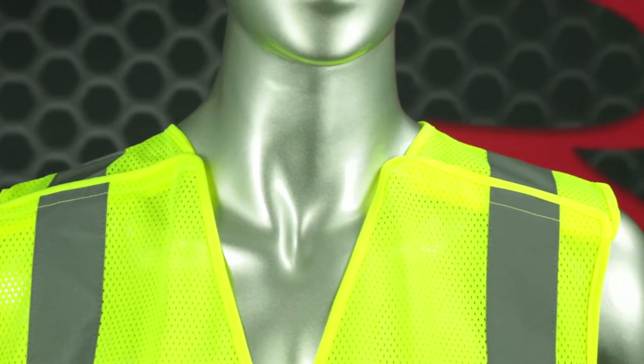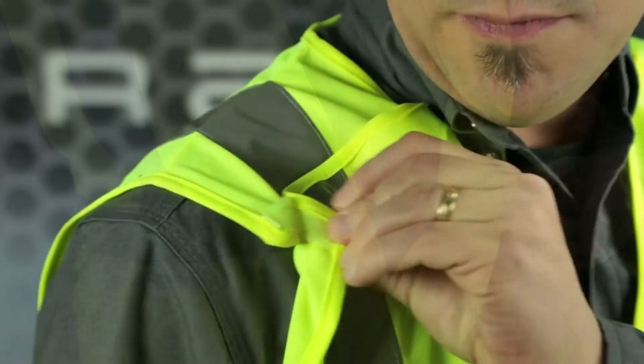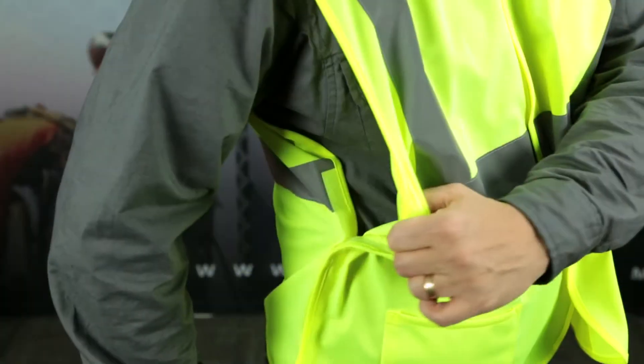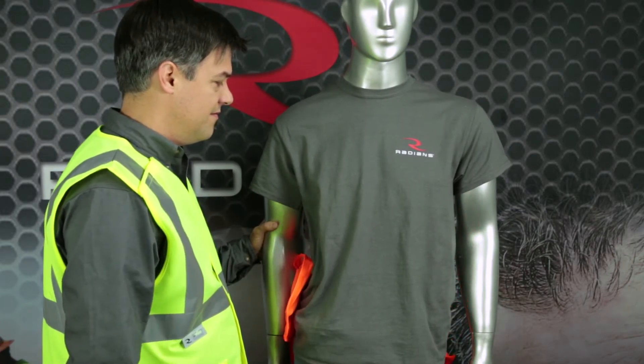This vest includes a five-point drop shoulder breakaway feature. The hook and loop closures on the front, both shoulders and sides will completely break free from workers, preventing them from being pulled into dangerous hazards.